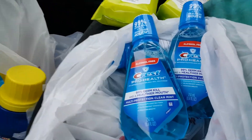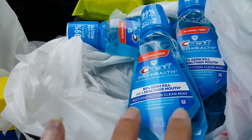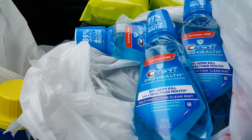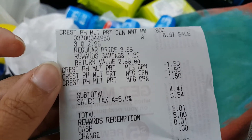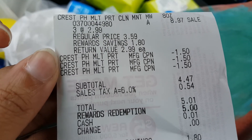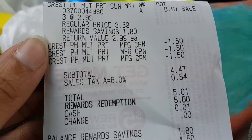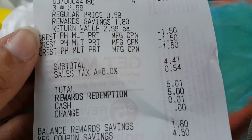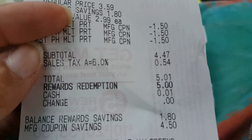My first transaction was the three Crest ProHealth mouthwashes. These are $2.99 so after the $1.50 off one coupons found inside the P&G inserts it was $4.47. If you subtract the $4 register reward it's $0.47 for three — I wasn't going to do it because we usually get free mouthwash, but I wanted the register reward so I went ahead and did it.